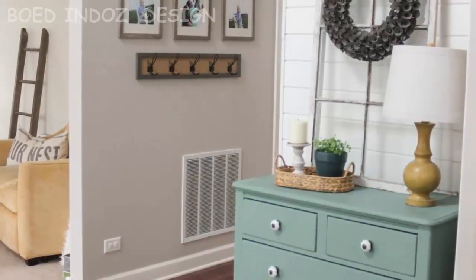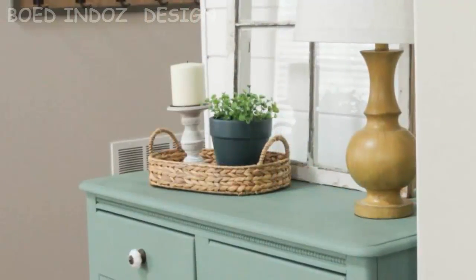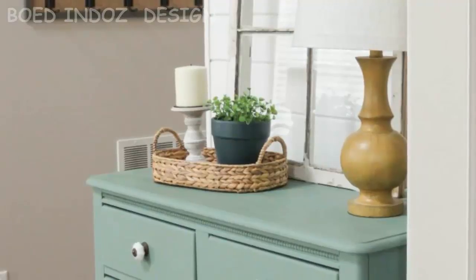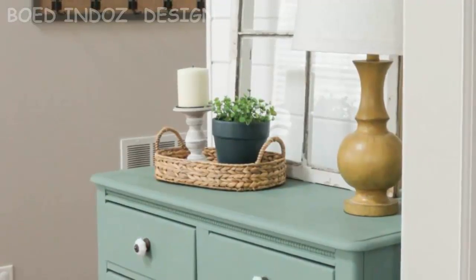Just FYI, all the highlighted sections of today's tour are clickable links that will take you to Jennifer's site, where you can get more detailed information on the projects she is sharing, just peek around, or follow her on social media channels. I encourage you to click around and get to know her.